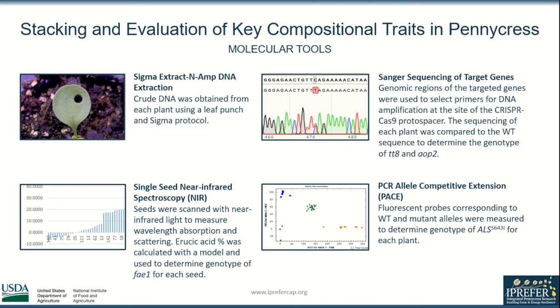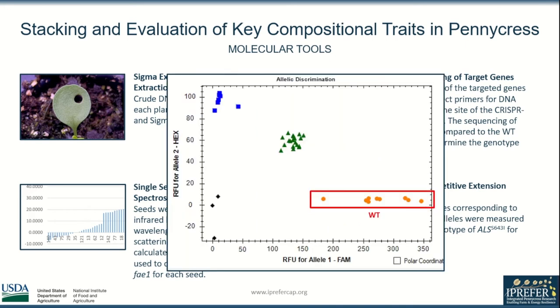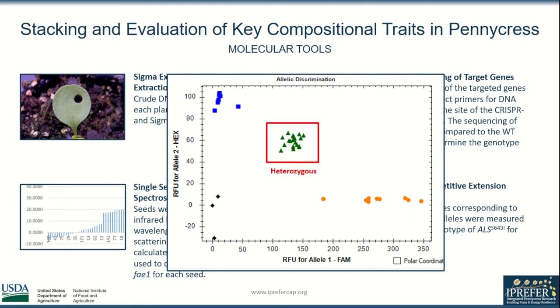PCR allele competitive extension or PACE is an assay consisting of fluorescent probes that correspond to the wild-type and mutant alleles. This fluorescence is measured and used to determine the genotype of the ALS mutation. Plants exhibiting greater FAM fluorescent signal and no HEX fluorescent signal are wild-type for ALS; plants exhibiting both are heterozygous, and plants exhibiting more HEX are homozygous.